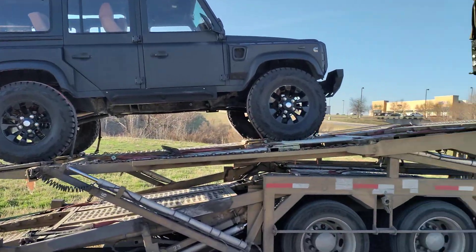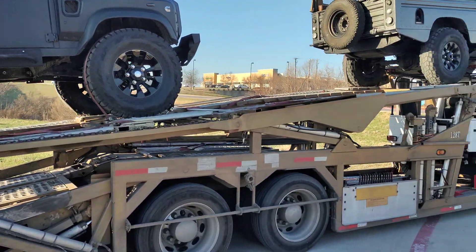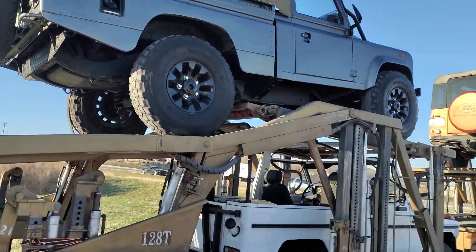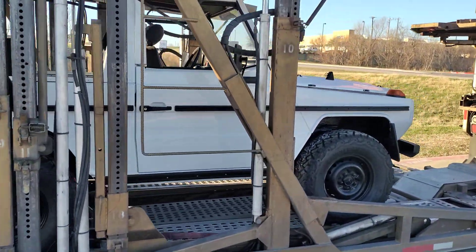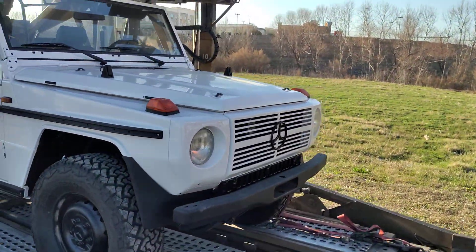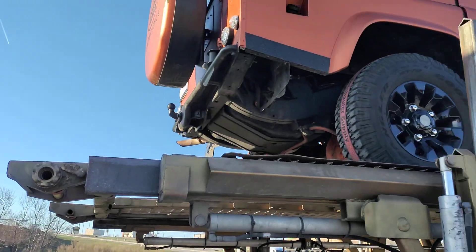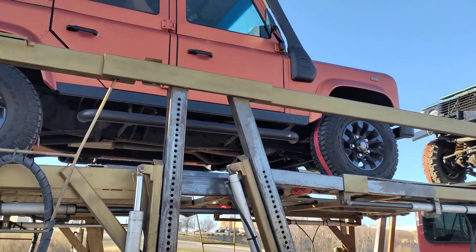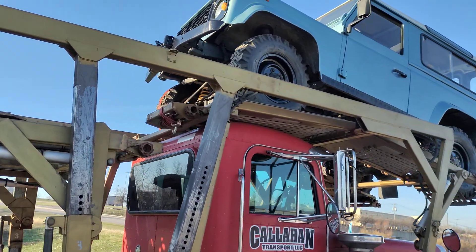Howdy! I was driving to work and seen this car hauler pulled over. There's some money on this freaking car hauler, I tell you that much. There's some freaking money on this truck — pretty cool. All of them got brand new rubber and everything.